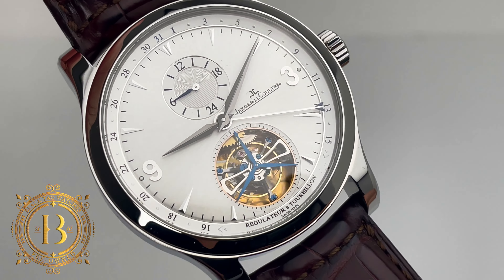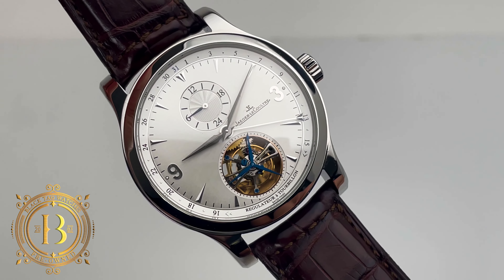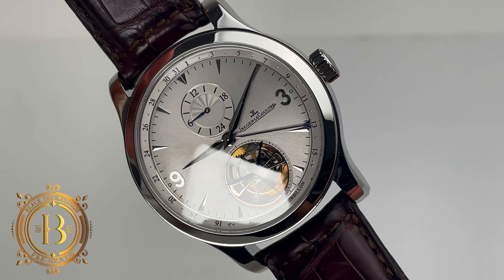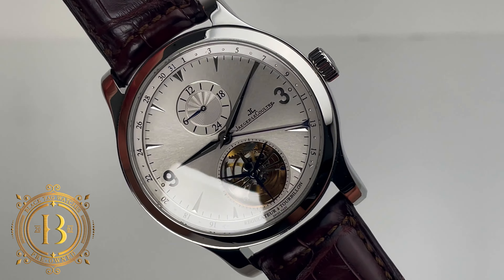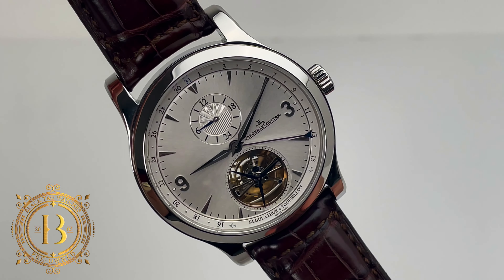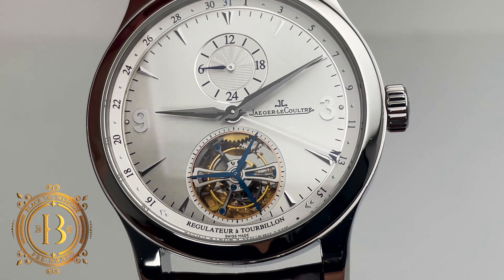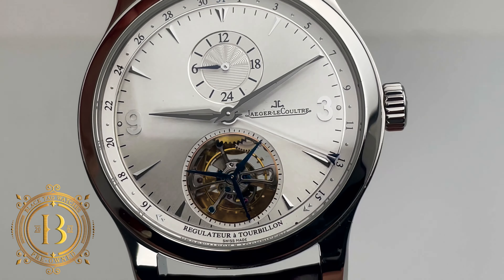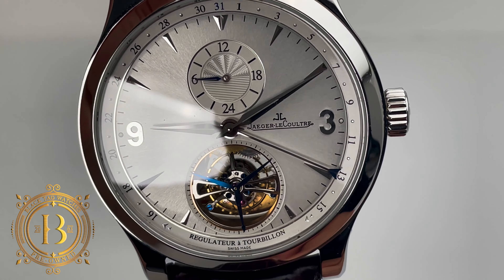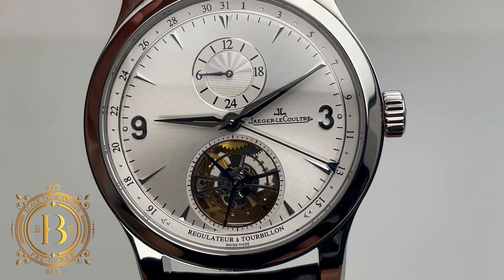The main attraction of this piece is the beautiful silver dial that features a 1-minute tourbillon at 6 and a GMT sub-dial at 12 that has two different guilloche patterns. The top half has a sunburst radiant pattern for the daytime and the bottom has a linear pattern for the nighttime. The dial also has a radial date that uses a center hand with a small blue lunette tip to indicate the date.